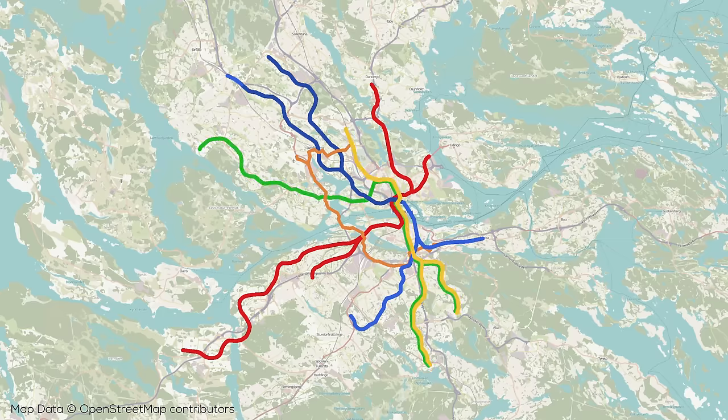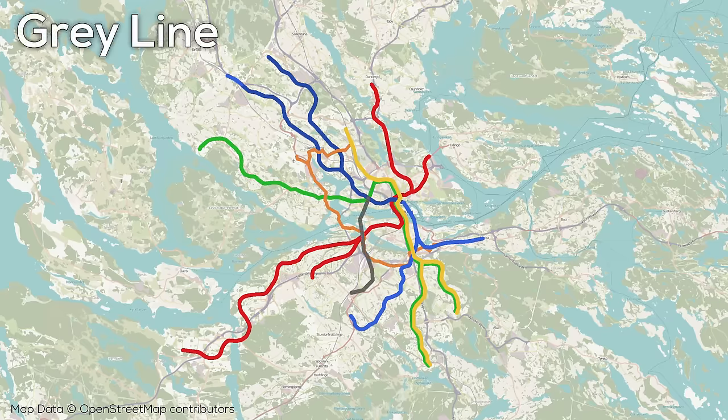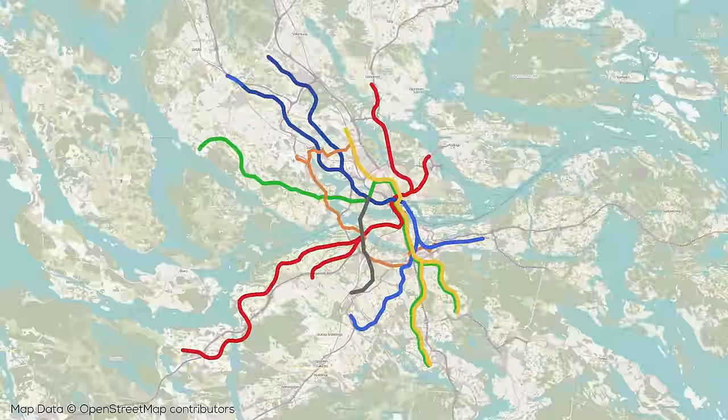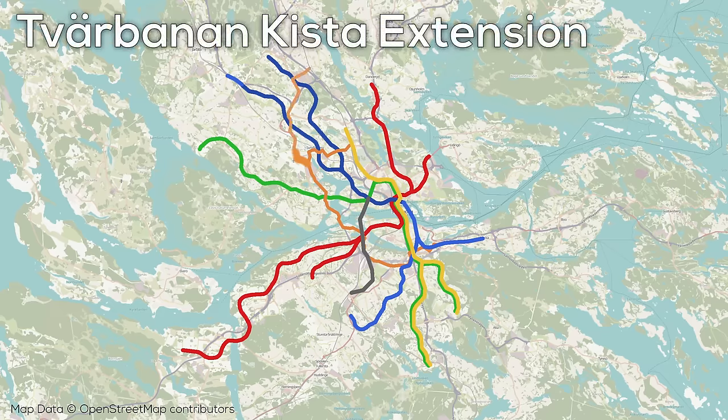The final new expansion project is the beginning of a new circumferential line, currently colored grey, similar to the core section of the Tvärbananen. This would connect from the western interchange between the Green and Blue lines south to the junction between the two southern Red Line branches and then beyond, though a completion date isn't clear yet. The Tvärbananen also has expansion plans, having recently been extended north to Bromma Airport, with that branch being extended further up to Kista and beyond, creating substantial new connectivity at that node.